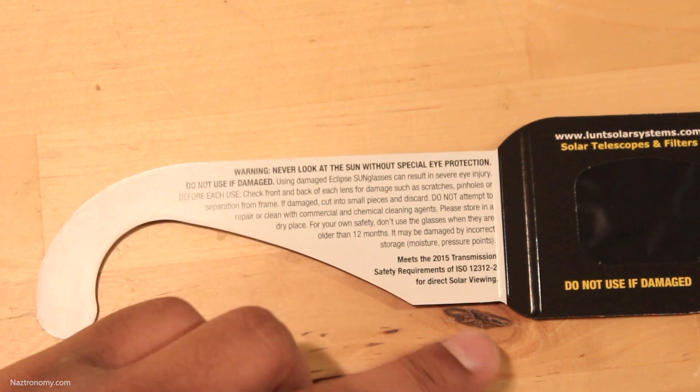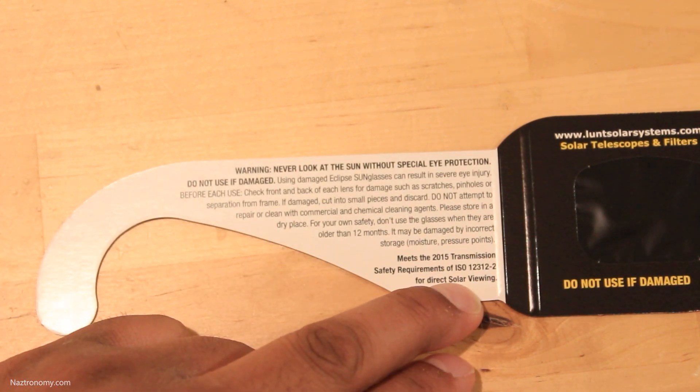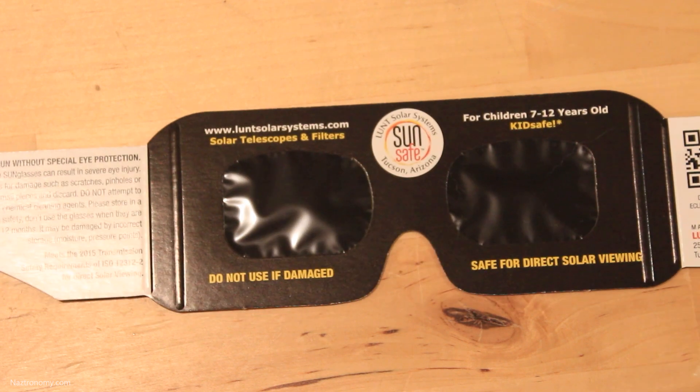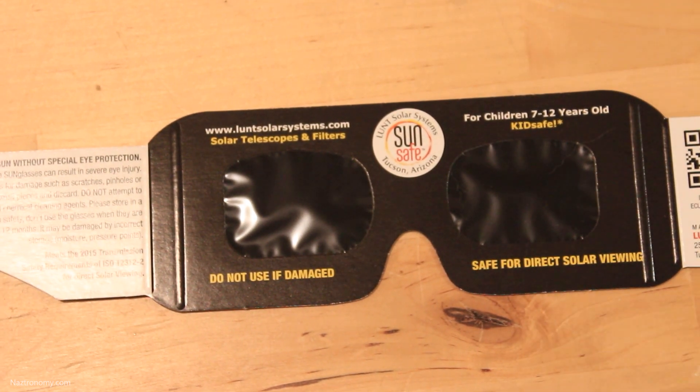Let's take a closer look at the kids' glasses. We have the warnings to the left, as well as the ISO rating 12312-2. The glasses are labeled for children 7 to 12 years old. So if you're over 12, congratulations — you are an adult, at least for solar eclipse glasses. If your child falls under the recommended age, use your own discretion, make sure you supervise them, and make sure your kids don't damage their eyes when looking at the sun.